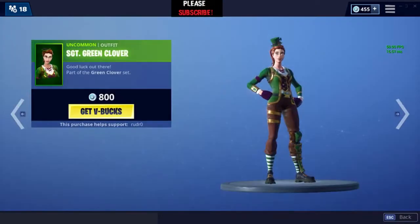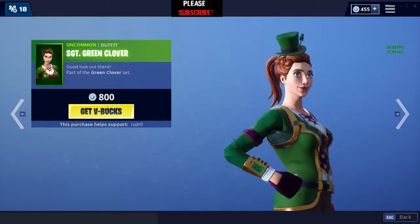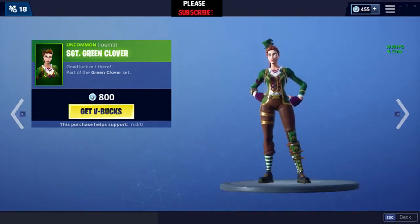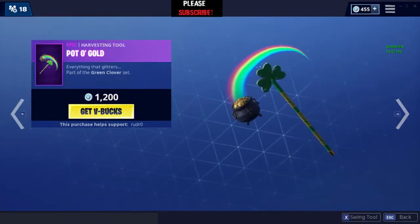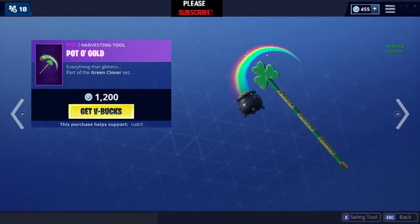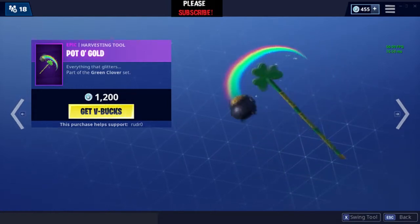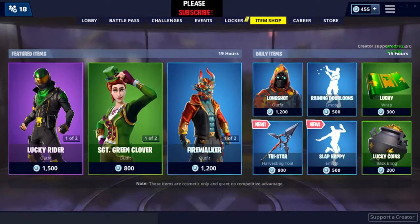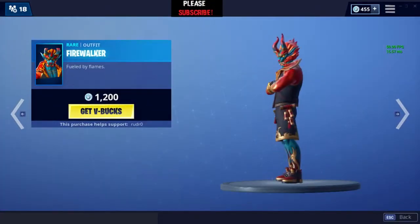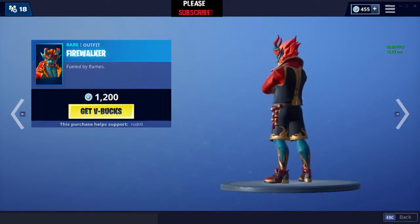The Sergeant Green Clover was a very rare skin, but it's pretty much default now. This pickaxe is awesome — it sounds great and looks very cool in-game. This skin was once on the item shop and is a packed skin.